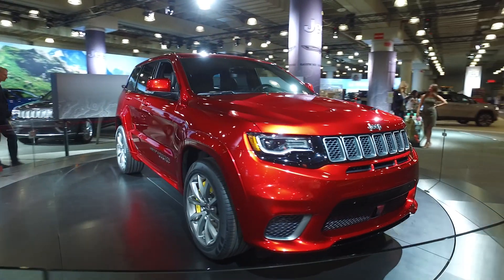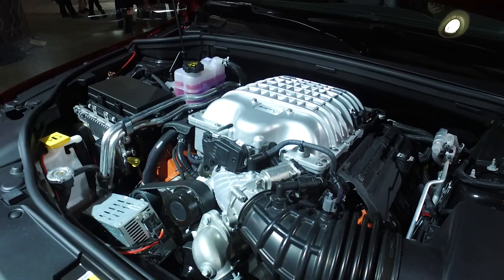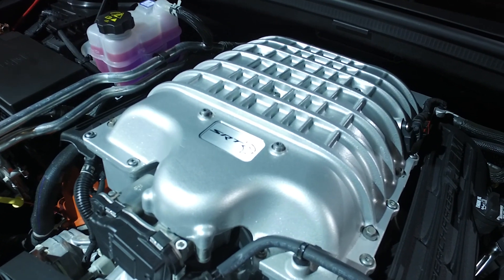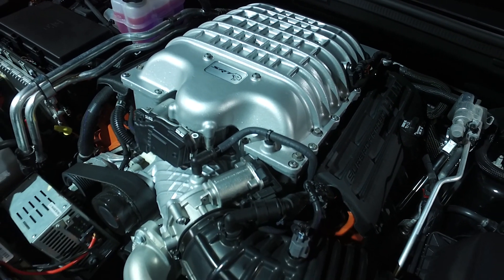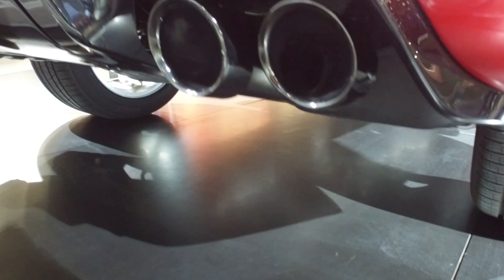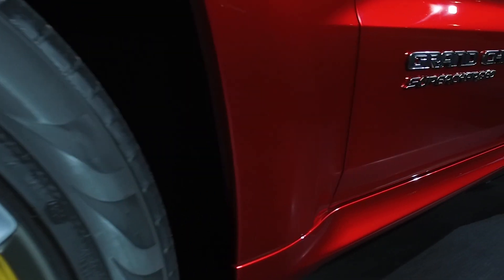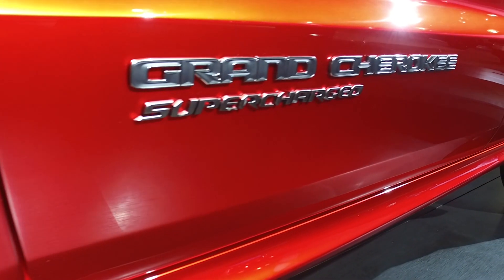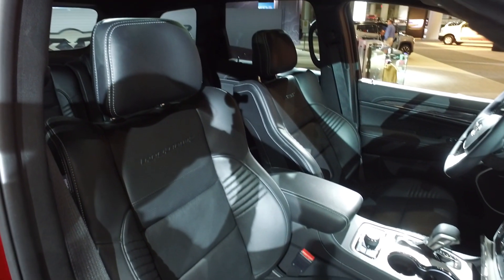At the heart of that performance is a 707 horsepower V8 that they borrowed from the Dodge Challenger Hellcat. Now they could have just shoved this motor in and called it a day, but they went through the entire Jeep and recalibrated all the systems to work with this new engine — from the recalibrated all-wheel drive system to the front brakes that are some of the biggest Jeep has ever used — everything is designed to work with the engine to make this an all-around performance vehicle.